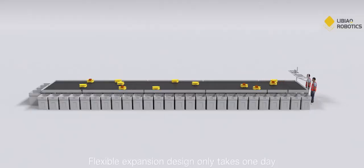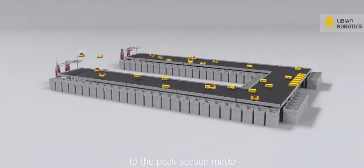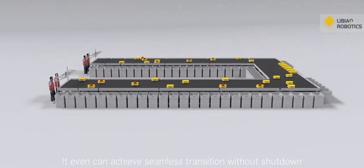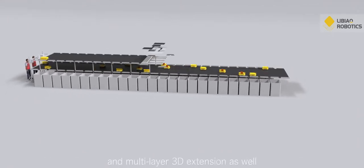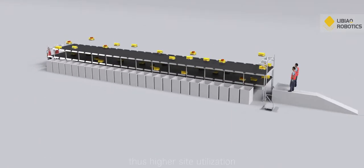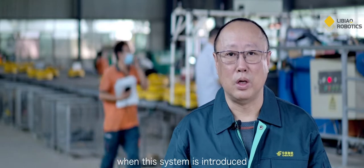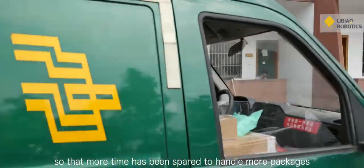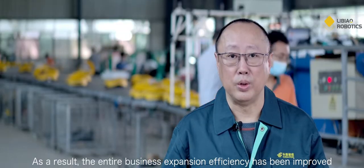The flexible expansion design takes only one day to expand from off-season mode to peak season mode, and can even achieve seamless transition without shutdown. The table automatic sorting system supports both plain extension and multi-layer 3D extension, achieving higher site utilization.